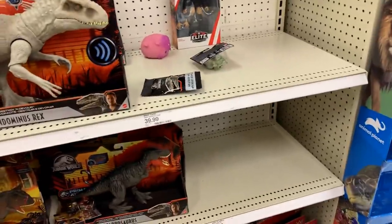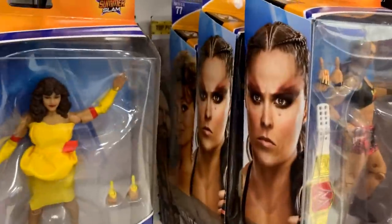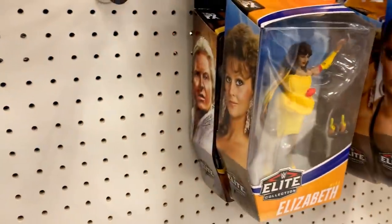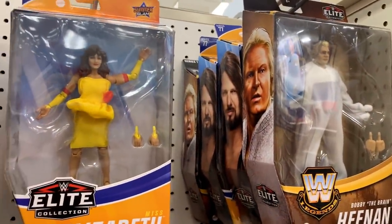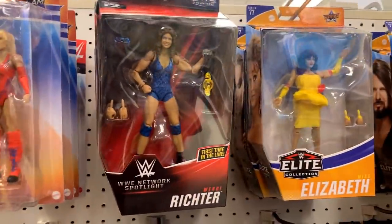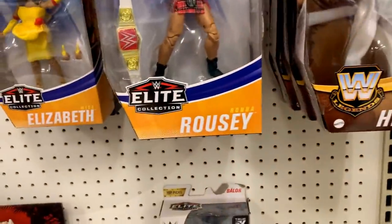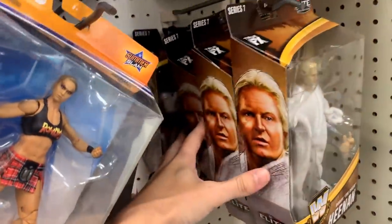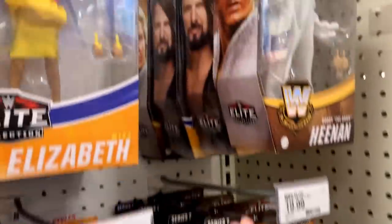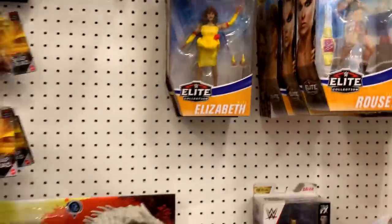I don't want to, but you guys saw my Slambulance. They've got Ronda, Elizabeth, AJ, Elizabeth, Bobby Heenan, Bobby Heenan, another Bobby Heenan, AJ, Bobby Heenan, Elizabeth, Ronda again, Wendy Richter — a bunch of women's figures, tons and tons of women's figures. If you need Bobby Heenan, come here. Terrible, terrible selection.